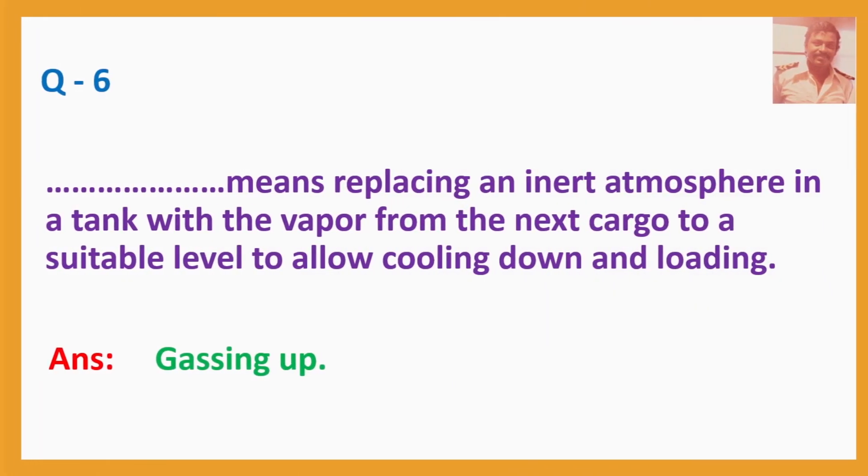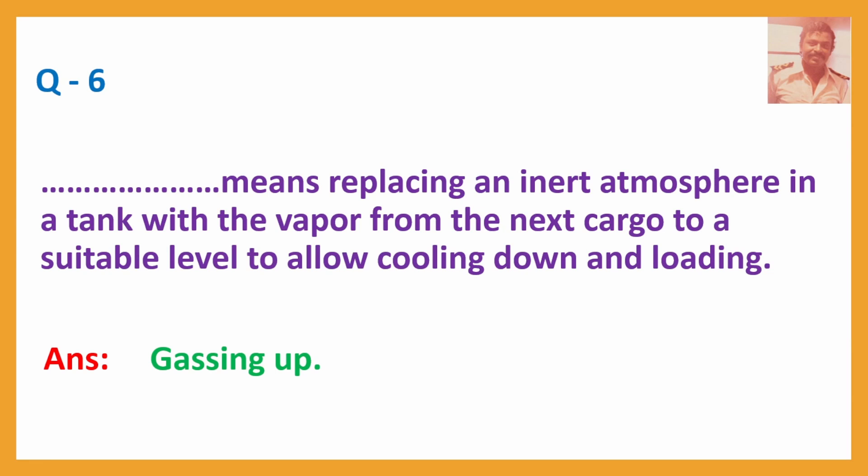Q6. Blank means replacing an inert atmosphere in a tank with the vapour from the next cargo to a suitable level to allow cooling down and loading. Answer: Gassing up. Gassing up means replacing an inert atmosphere with the vapour of the next cargo.